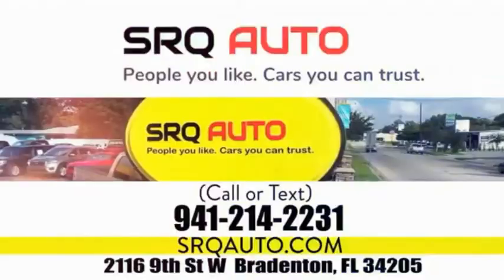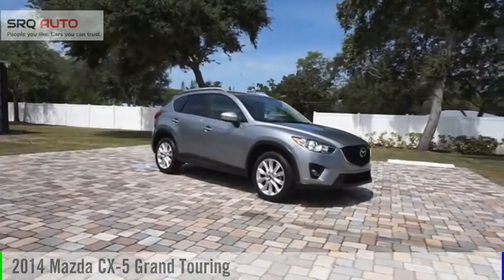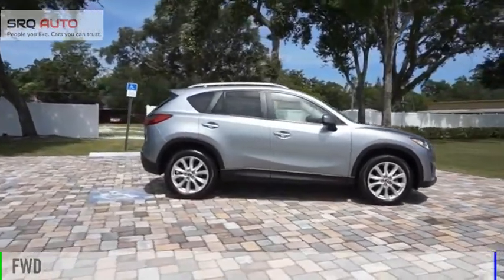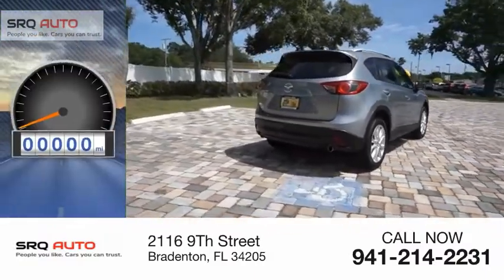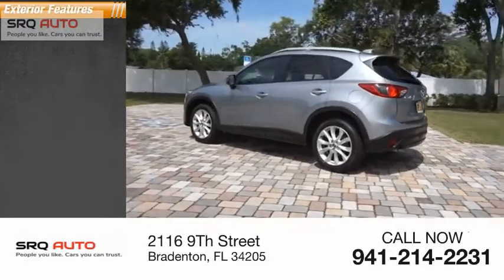SRQ Auto — people you like, cars you can trust. You are going to love the 2014 CX-5. This vehicle is powered by a front-wheel drive, 2.5-liter engine. Great fuel efficiency saves you money by requiring fewer trips to the gas station. This vehicle has less than 45,000 miles.